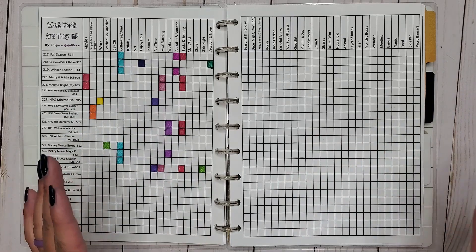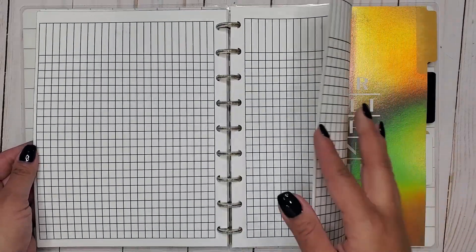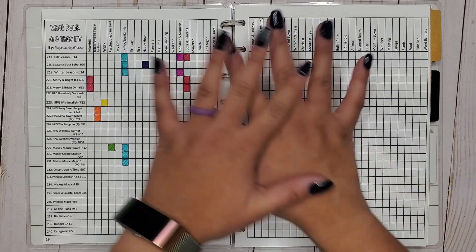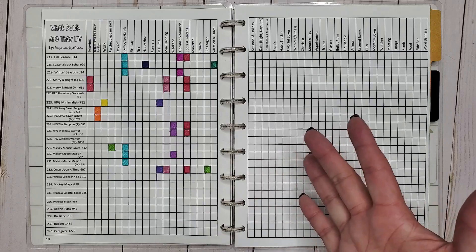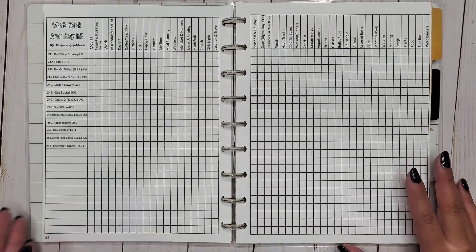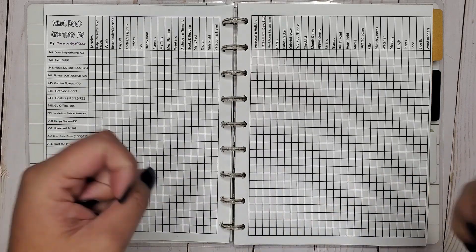Before we get started, there is a new printable available linked in the description below — it is completely filled in and has an insert so you can do your own categories and keep following along with this series. I'll leave the link to the video explaining the printable and how to print it in the description as well. I updated it all the way current to the winter release — we're at 253 value packs — including the mega page with the four omega and princess sticker books.